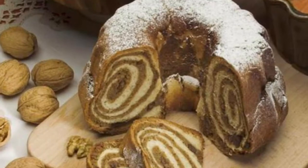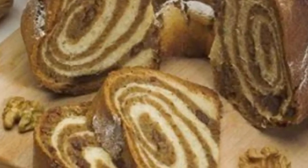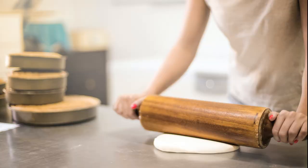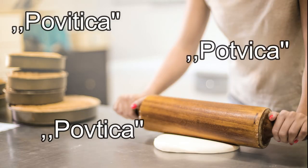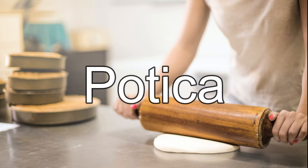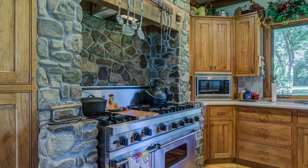Number 2: Potica. Slovenian potica is a nut roll and a traditional festive pastry from Slovenia. Previously it was called povitica, povtica, or potvica, then from the middle of the 19th century the name potica was established. Potica can be baked in two ways: directly on the hearth or in the oven.